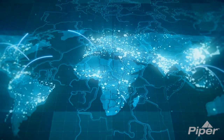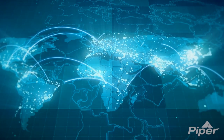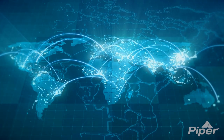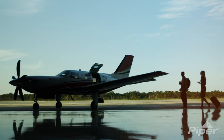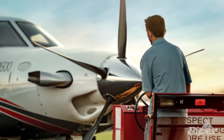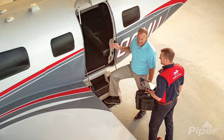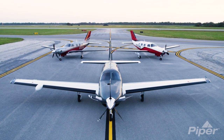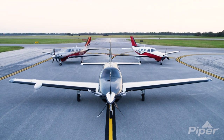Piper Aircraft has hand-selected the very best in company representation, service, and support. From first inquiry to acquisition to product support, Piper Aircraft ownership is seamless and worry-free. Piper Aircraft: authorized dealers, factory trained, factory connected.